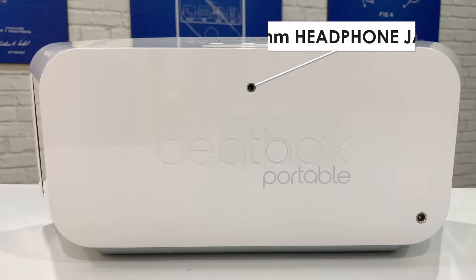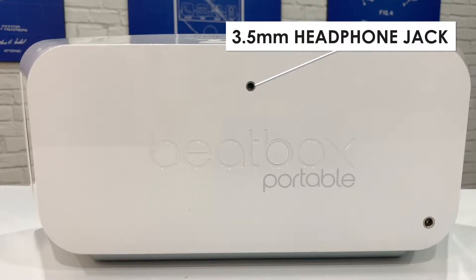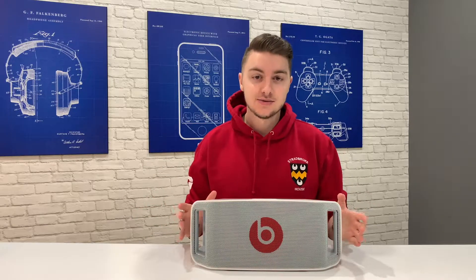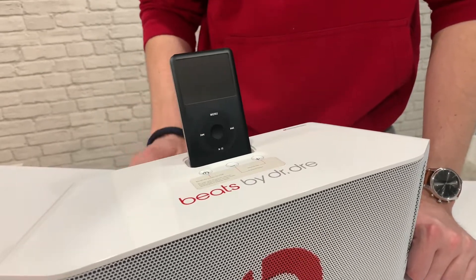It has a 3.5mm headphone jack at the back, as well as built-in Bluetooth, which is great because if you have a Google Home or an Amazon Echo, you can pair it with either of them and use the speaker to amplify the sound. Or if you want to go for that full retro look, you can use the 30-pin connector at the top with your iPod Classic.